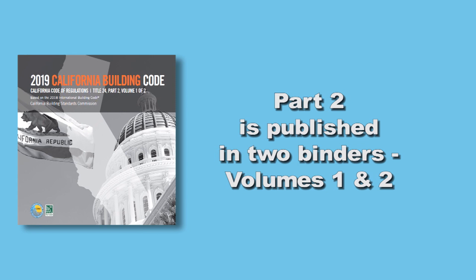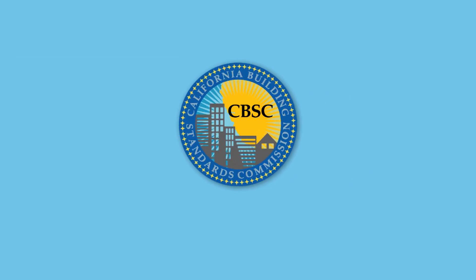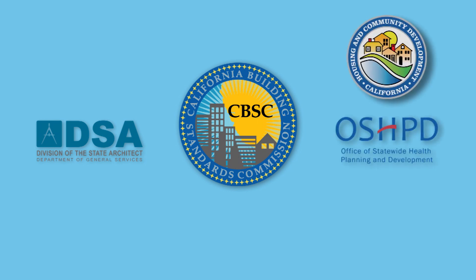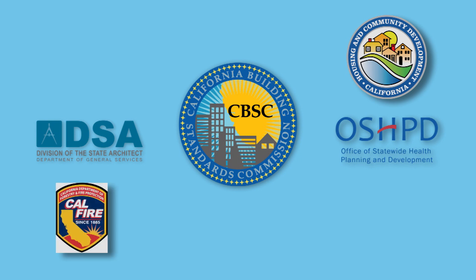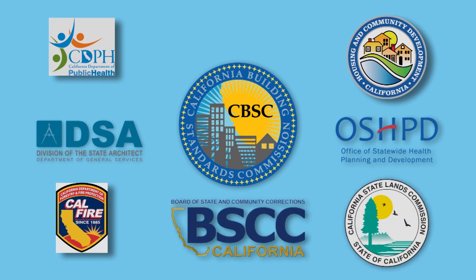State agencies that routinely propose building standards for Part 2 include the Building Standards Commission, the Division of the State Architect, the Office of Statewide Health Planning and Development, the Department of Housing and Community Development, the Office of the State Fire Marshal, the Department of Public Health, the Board of State and Community Corrections, and the State Lands Commission.